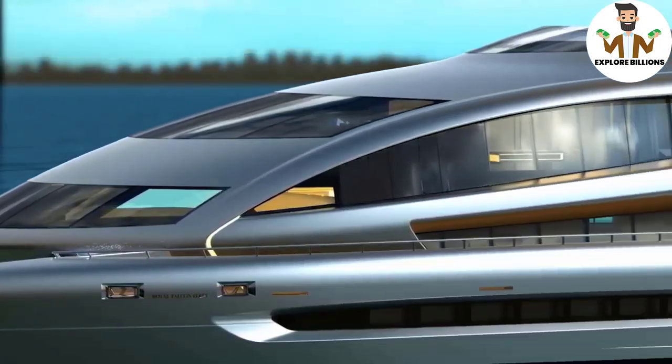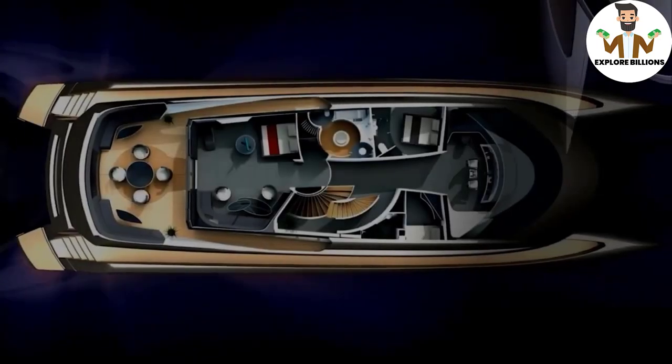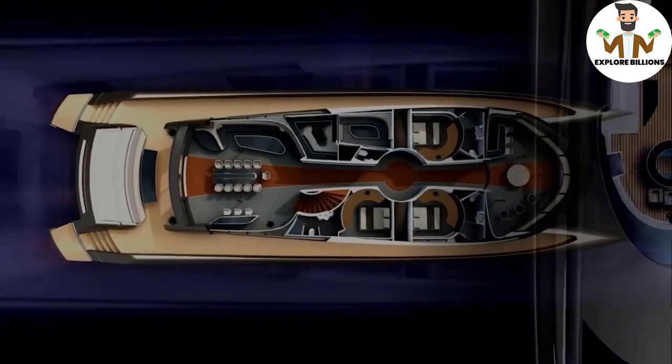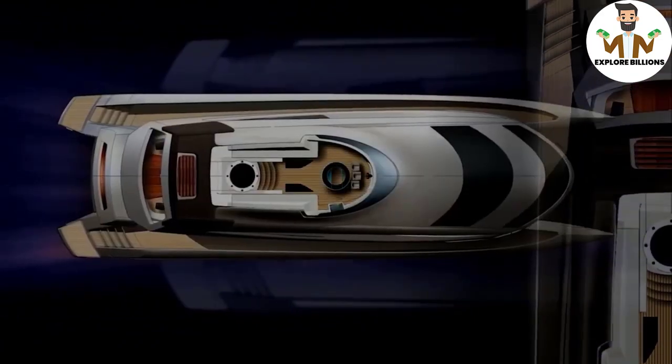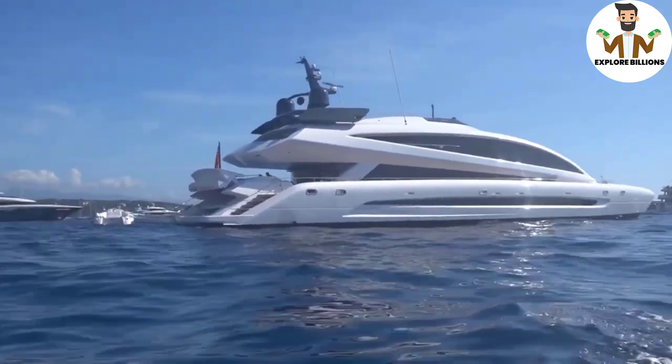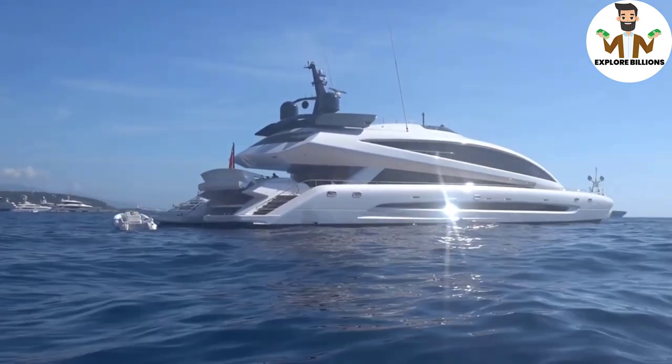Royal Falcon 1 boasts a one-of-a-kind multi-hull design by naval architectural firm Incat Crowther — that's not something you see very often in the yachting world. Royal Falcon 1 is distinguished by its catamaran design.